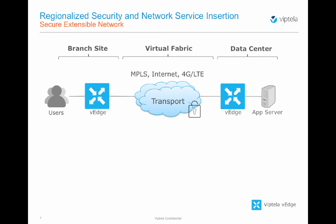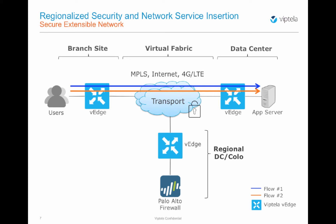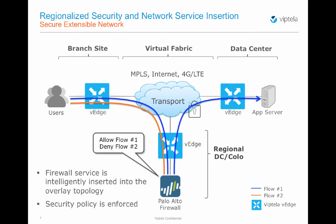How can Viptela help? In our demonstration, we have a branch site and a data center with a secure virtual fabric established between the two across multiple transports. Two flows exist between the users at the remote branch and the application in the data center. A new site representing the regional data center or co-location facility is provisioned, and a Palo Alto Firewall is provisioned at that site. Viptela's solution ubiquitously works with any physical or virtual Layer 4 through Layer 7 network service, catering to the traditional appliance model or the network function virtualization model. The Palo Alto Firewall enforces security policy by allowing flow number 1 and disallowing flow number 2. The Viptela vSmart controller advertises the firewall service throughout the secure virtual fabric, and it is intelligently inserted into the data flow by Viptela's centralized policy. Only flow number 1 is allowed to proceed to the data center, while flow number 2 is dropped by the firewall. Let's now see how it actually happens.